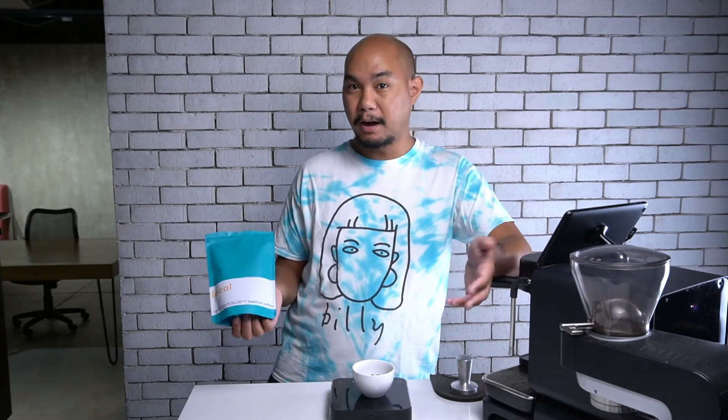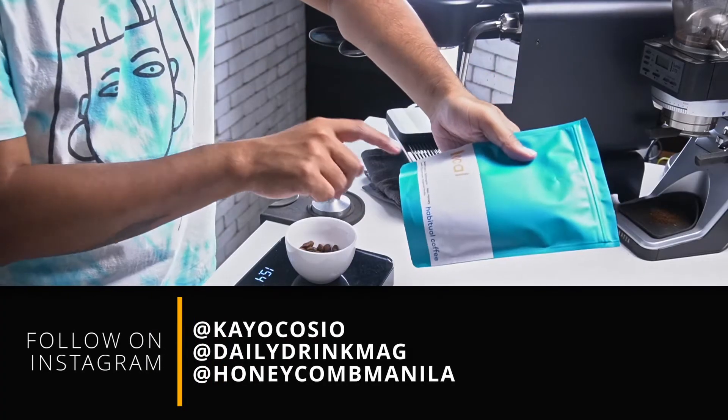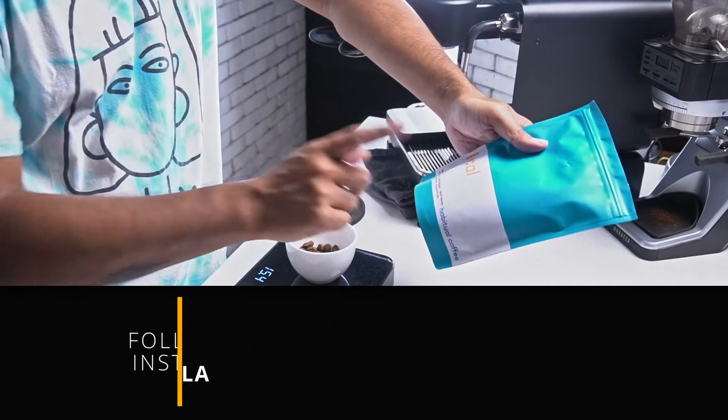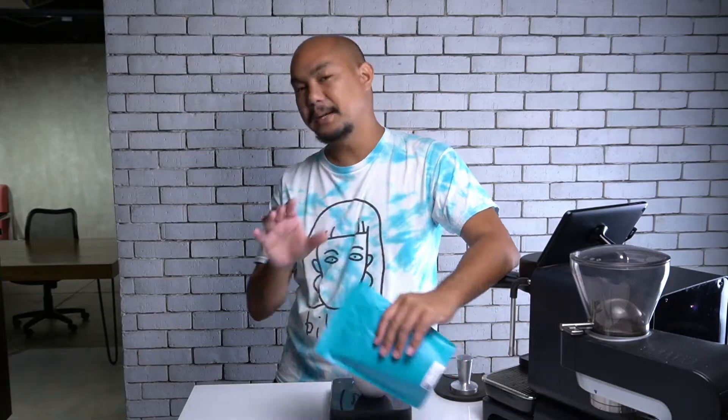Today, we're going to be talking about another kind of coffee. This one was actually sent to us by our friends over at Habitual. Habitual has labeled this as 'local' in big orange letters, and the coffee itself reads as a Malipuño Liberica, Batangas, red honey — so that's the process, a red honey process. I'm actually not going to look at the tasting notes.